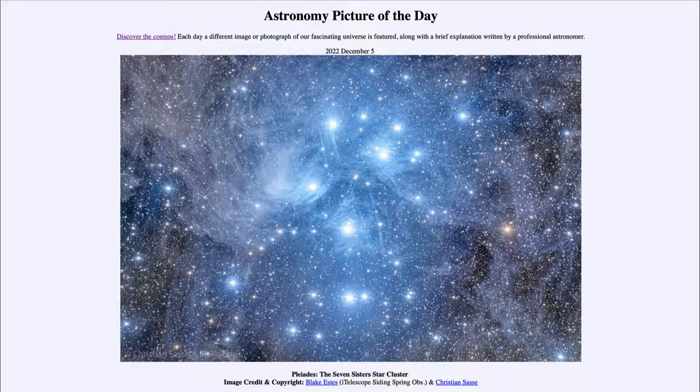So that was our picture of the day for December 5th of 2022, titled Pleiades, the Seven Sisters Star Cluster. We'll be back again tomorrow for the next picture. So until then, have a great day everyone, and I will see you in class.